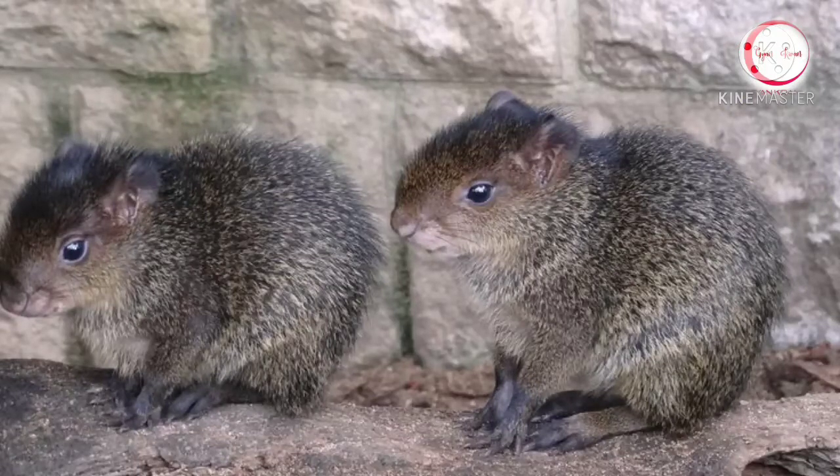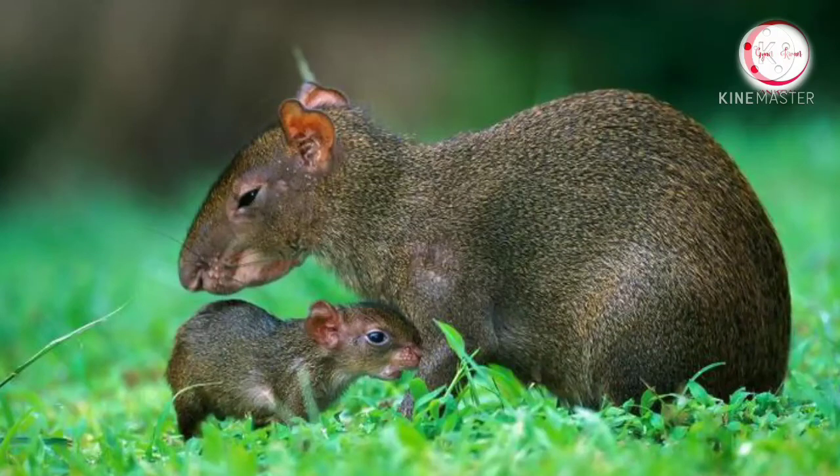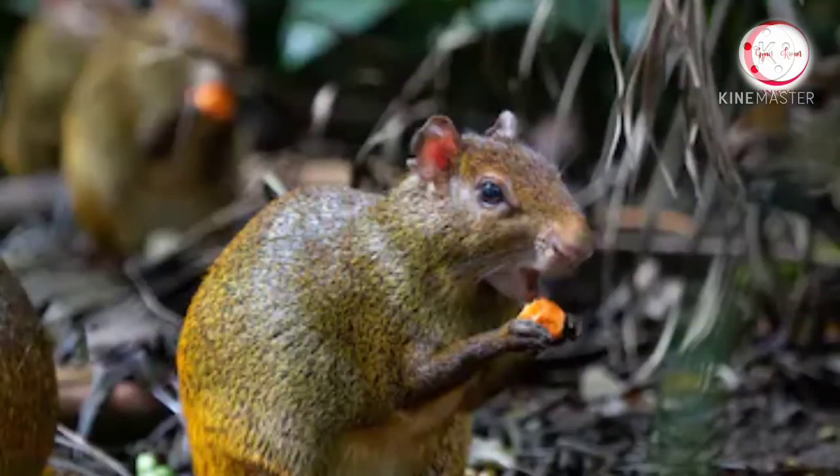Agoutis are born with their eyes open. Agoutis are also monogamous, which means they stay with the same partner all their life.